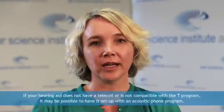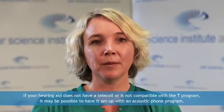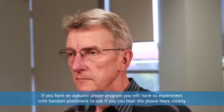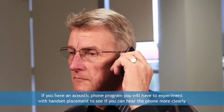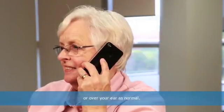If your hearing aid does not have a telecoil, or is not compatible with the T program, it may be possible to have it set up with an acoustic phone program. If you have an acoustic phone program, you will have to experiment with handset placement to see if you can hear the phone more clearly with the speaker over the hearing aid microphone, or over your ear as normal.